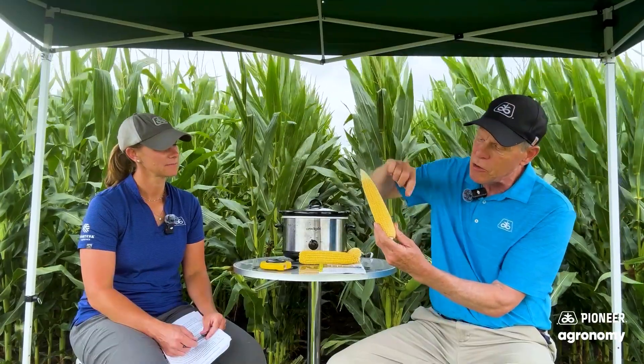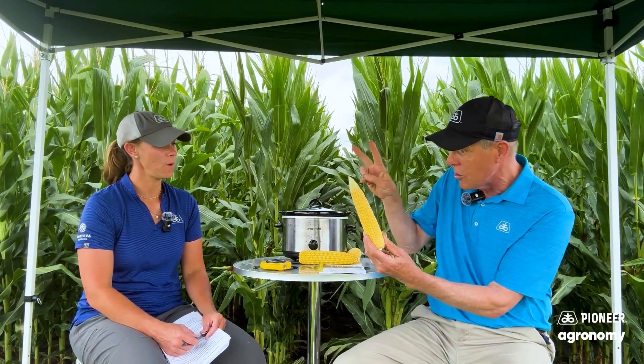One of the things I tell farmers a lot of times is when they're out there making their checks and pulling some of those ears, resist the temptation to look at how much you lost. Just cover that tip back up with your hand like this, and then count the number of rows of kernels around and the length. This particular ear I sampled earlier — it actually had 20 rows of kernels around, and if I went up to about here, it was 36 kernels in length. So even with some tip back, we've got an excellent ear there.